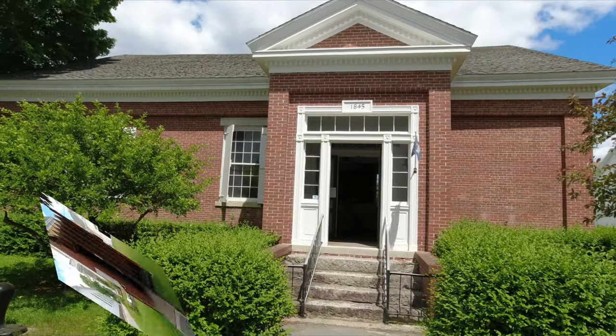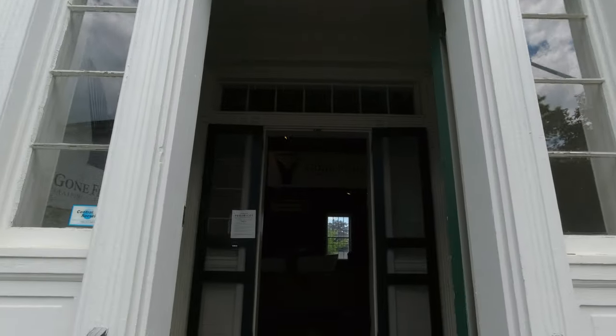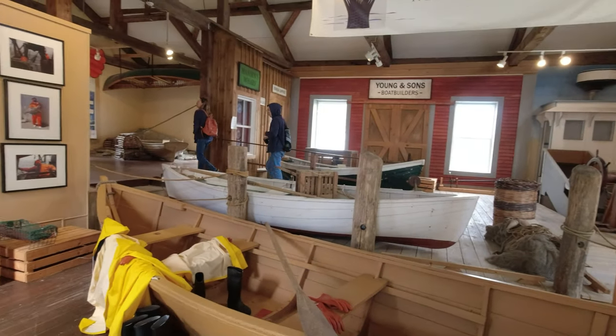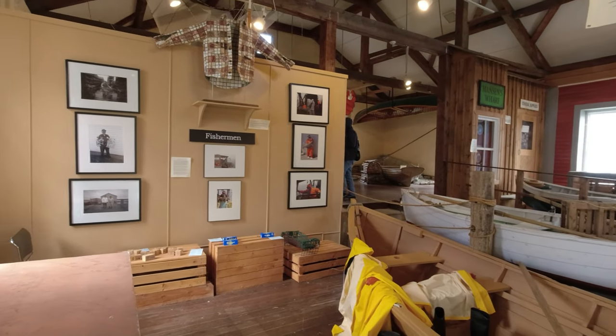Now this is the Old Town Hall, circa 1845, where you get to explore Maine's fish and fisheries, don fishing gear, steer a lobster boat, and climb aboard a dory, as well as get to put rubber bands on lobsters.